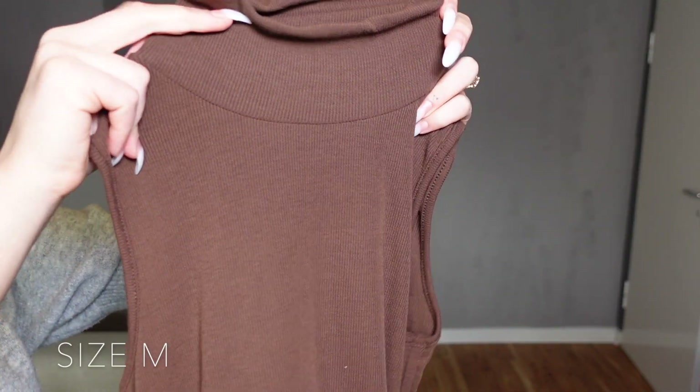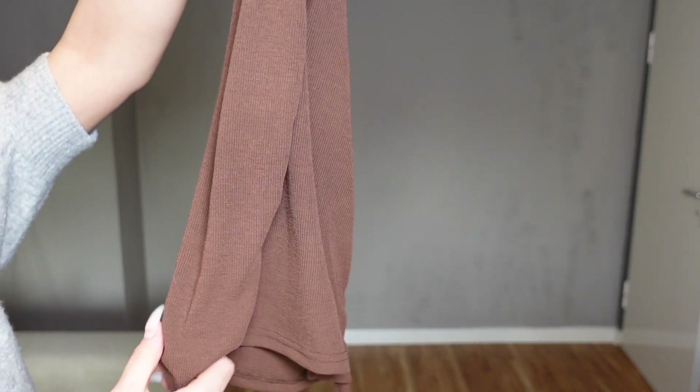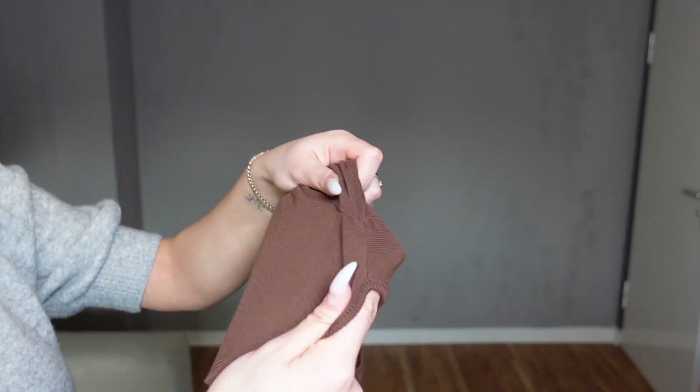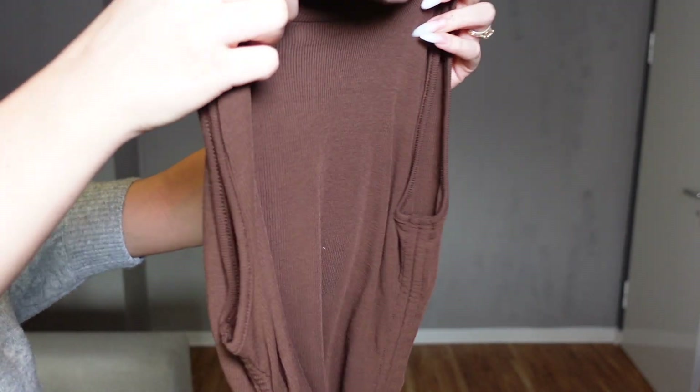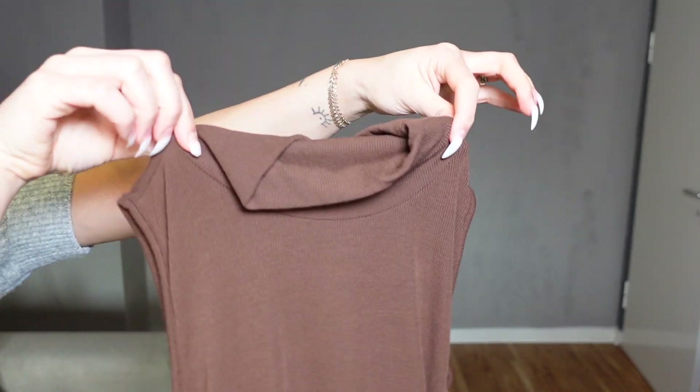Next up is this tank top with a higher neck, and on the side you can pull the strings to make the top more cropped. I actually really like this material — it's super stretchy. I would pair this with some blue jeans and a brown bag, and it will be super cute for the spring.